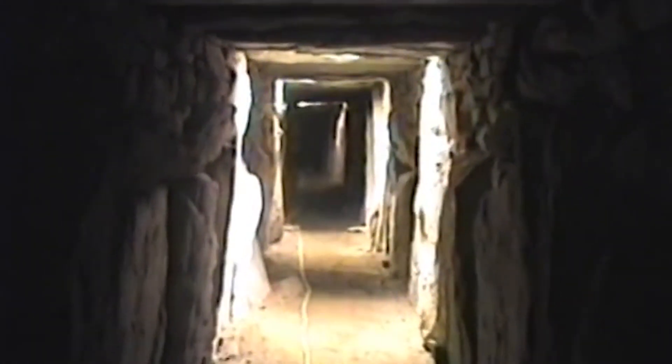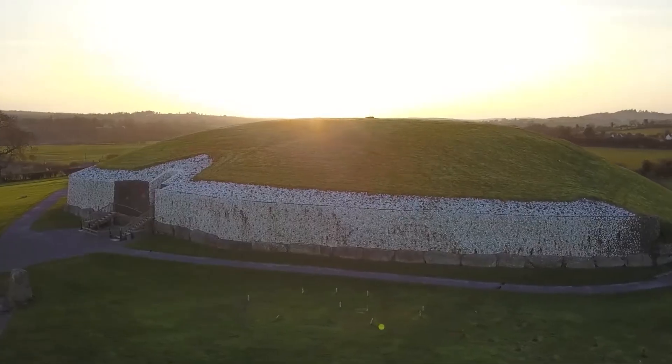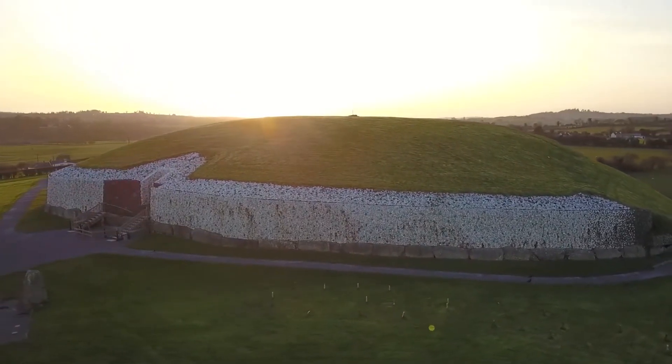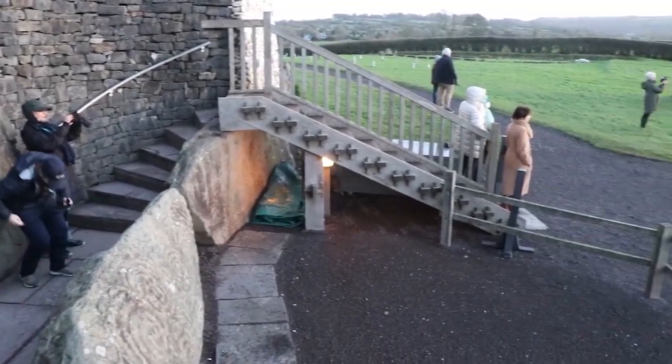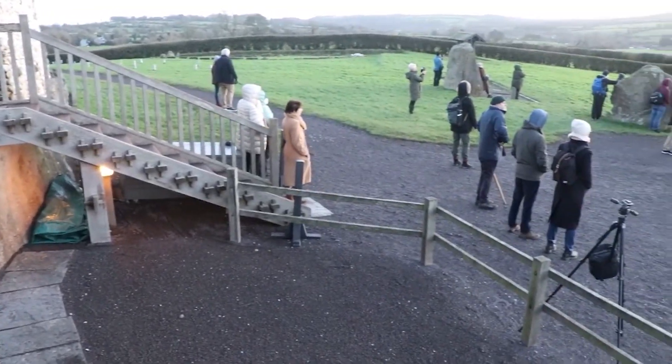On a remote hill in the rolling countryside of Ireland lies a monument shrouded in mystery. This ancient structure, known as Newgrange, has perplexed archaeologists, historians and scientists for centuries. It is not merely a burial site — it is a marvel of prehistoric engineering.